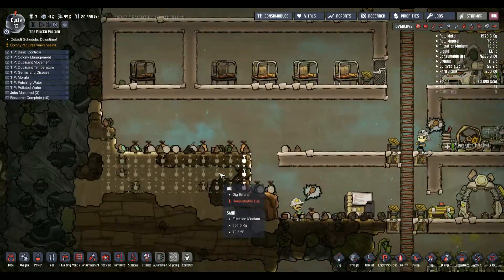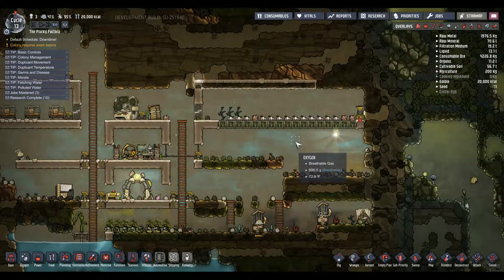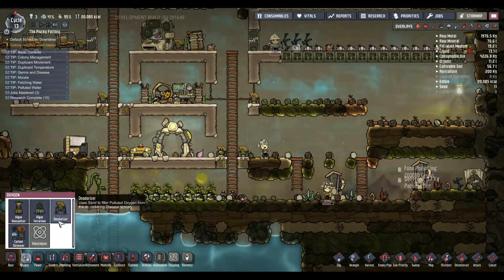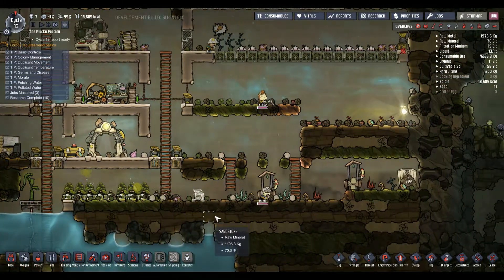Alright everybody, we are back with more The Plucky Factory and Oxygen Not Included, using my trick of using included oxygen to generate included water from these things to generate yet more oxygen.